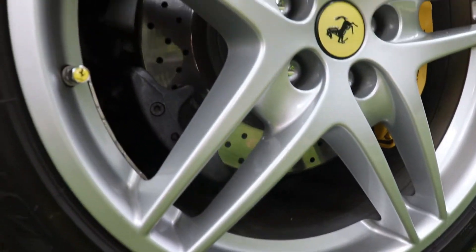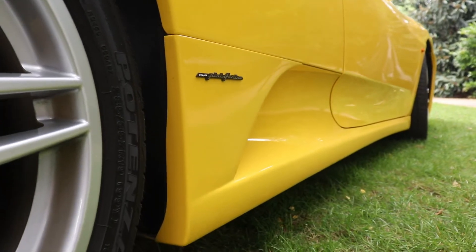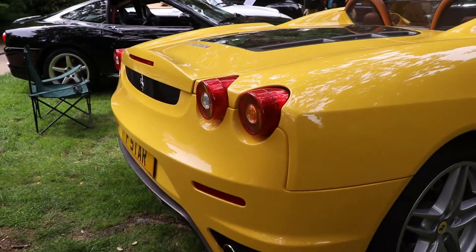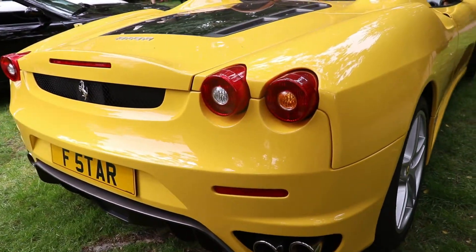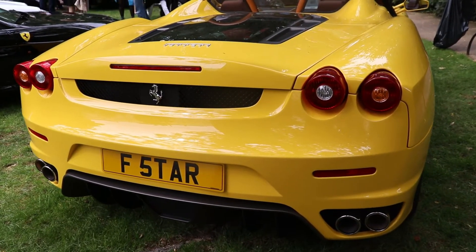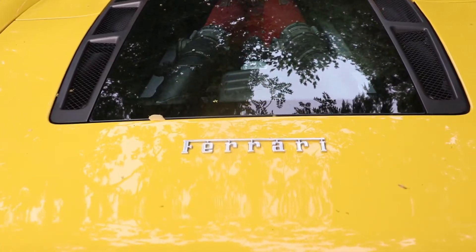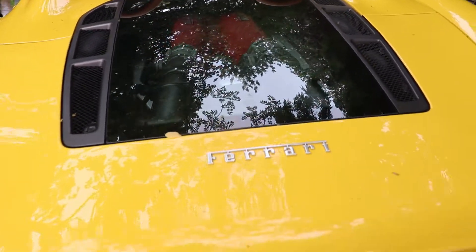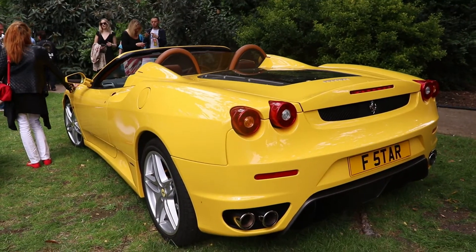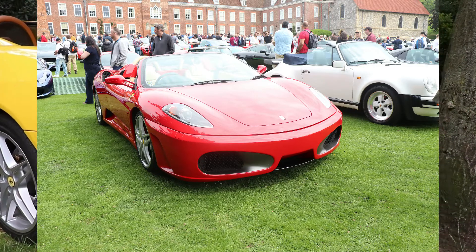The wheelbase of the car is 2.601 m. The car is 4.510 m long, 1.920 m wide, and 1.240 m high for the Spyder. The weight of the car is 1,569 kg for the Spyder version — slightly heavier than the Berlinetta because of the roof mechanism. The red color is very nice as well.